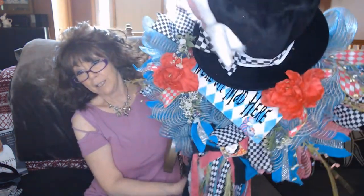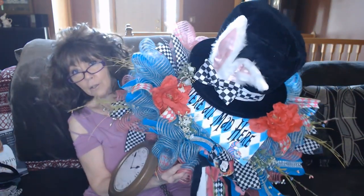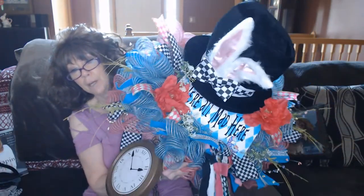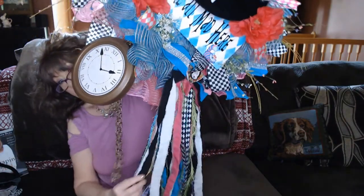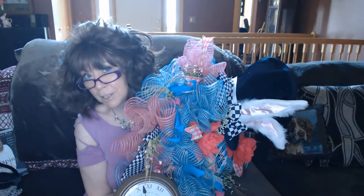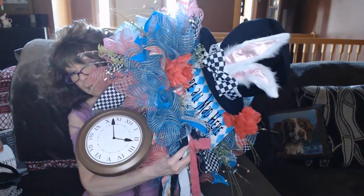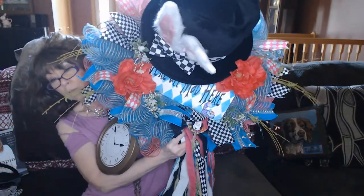First, I just want to show you my latest wreath. It's a little too big to get fully in frame — it's 'We're All Mad Here' from Alice in Wonderland. We've got the Mad Hatter, a clock, and all these ribbons. It's just so beautiful. I couldn't wait to get it on my door, but I'm afraid someone might steal it outside, so right now I've got it hanging in the house. I might take it to work and put it on my office door.